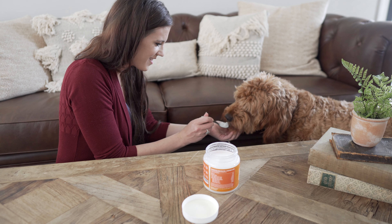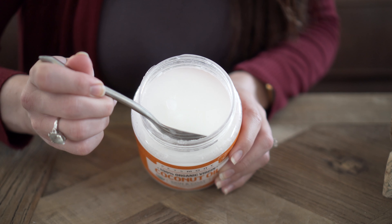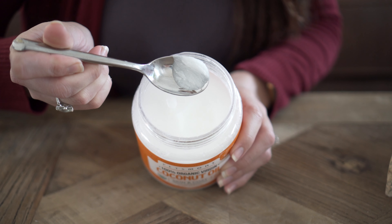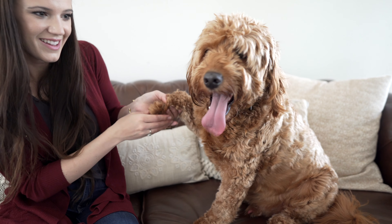Our USDA organic coconut oil works like a charm on dry and brittle coats, since it contains lauric acid that penetrates hair shafts and increases the skin surface lipid levels. It's loaded with medium-chain fatty acids which improve absorption of essential nutrients, improving your furry friend's brain energy and mental function.